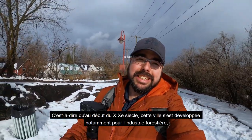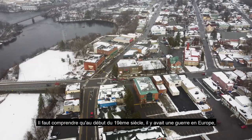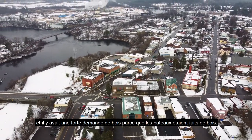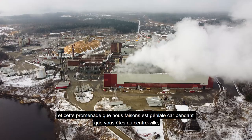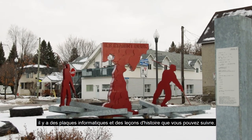Buckingham has a very similar history to the rest of Gatineau. In the beginning of the 19th century, this town was developed notably for the forest industry. There was a war going on in Europe and a high demand especially for wood, because back then boats were made out of wood. Today there are still remnants of that industry, and this walk is really great because while you're in the downtown there are tons of plaques and history lessons you can take in.